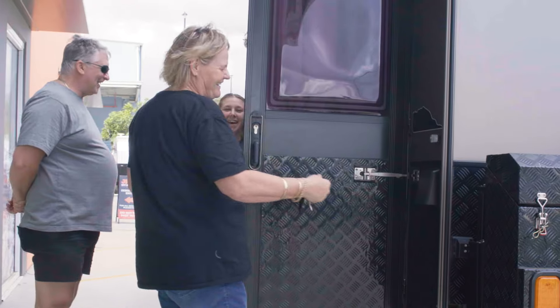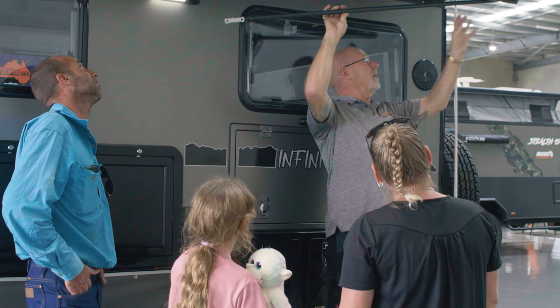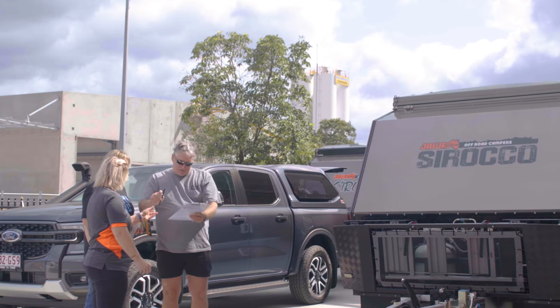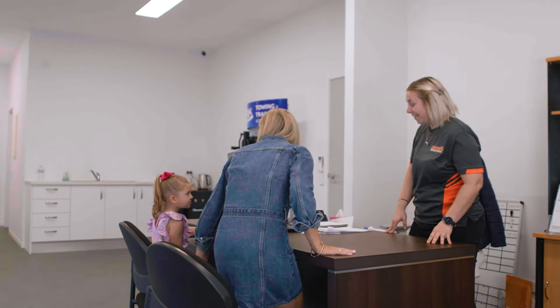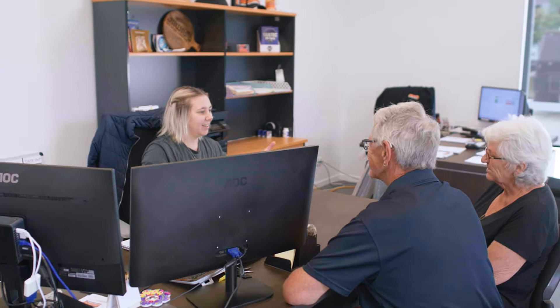This will give you the opportunity to go through all aspects of your van and ask as many questions as you like. But the Jawa difference doesn't end there. We understand it can be a lot to take in at handover, so the service department have worked really hard to provide the best after-sales service and only ever be one email or phone call away to assist.